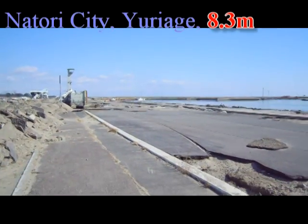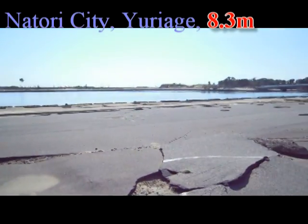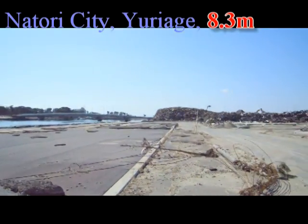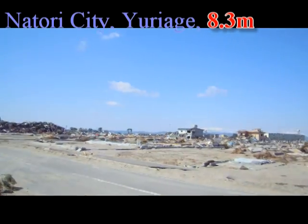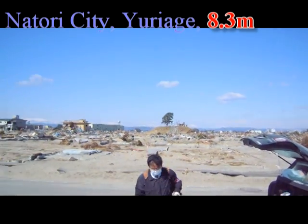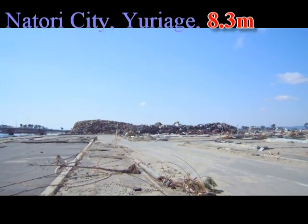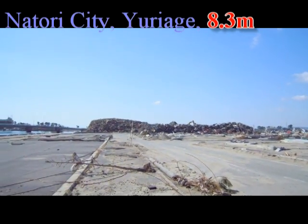This is the beginning of our fourth day, and this is Natori city, Yuriyage. We see the destruction that the tsunami caused. We're going to try to measure maybe in that little hill over there. And here we see how they've already started piling lots of rubbish up after the tsunami.